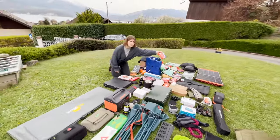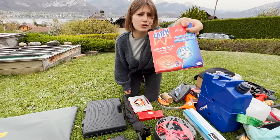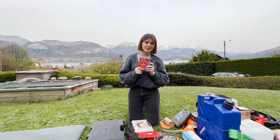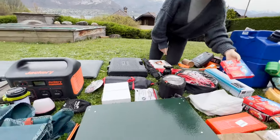Mosquito repellent — I think everyone needs that anywhere in the world. I'm like a mosquito magnet, so maybe I'd take this as my favorite item of the inventory.